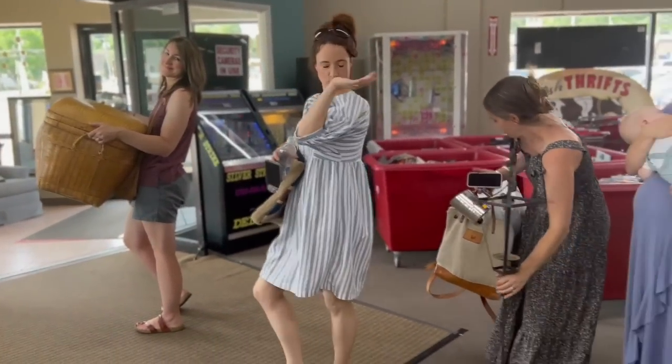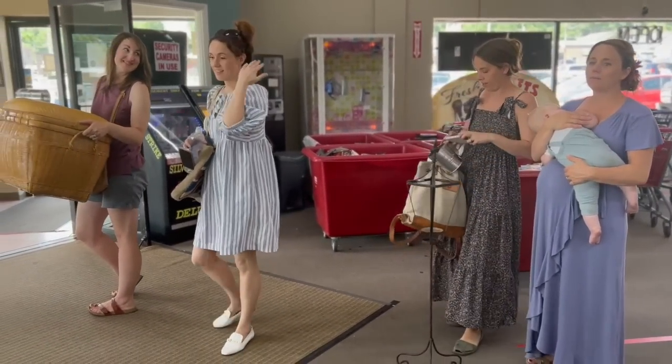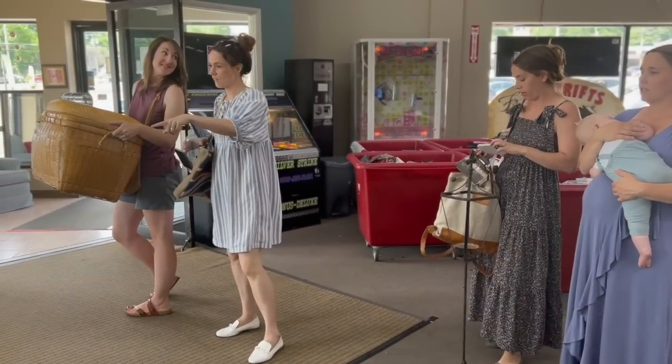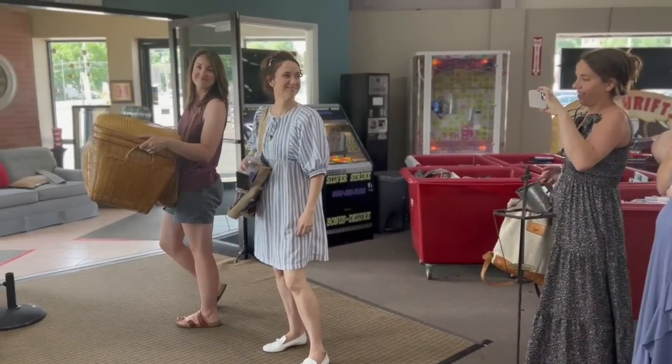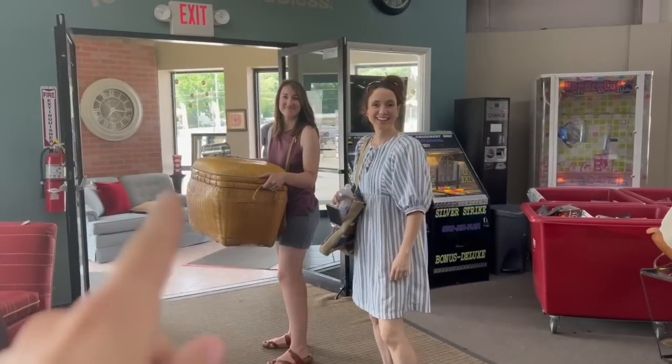Alright, we got our goods - we're coming back. They closed it - we're coming back. Sarah's got her goods right there.